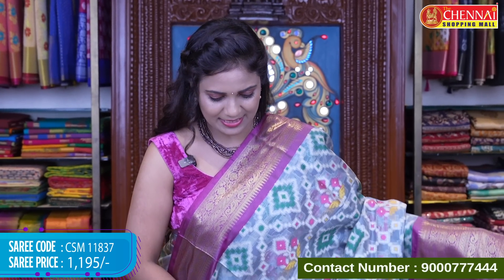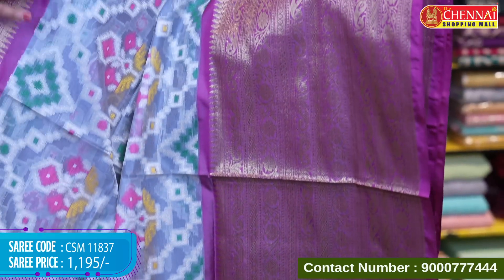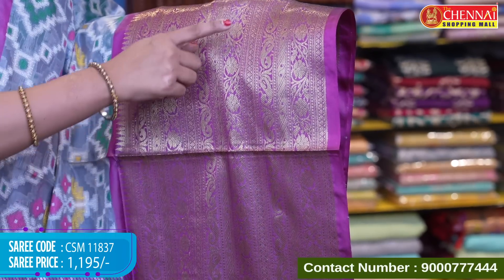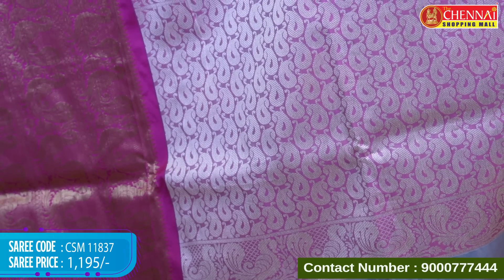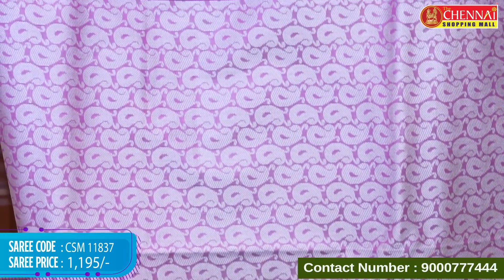Next saree: a beautiful gray with magenta piece. All over body features thread weaving in a geometrical pattern and floral design. Both sides have a magenta border — upper border is smaller with temples and floral lines, and bottom border is 14 inches with intricate floral lines, mangoes, florals, diamonds, and temples. Pallu is contrast with mangoes design, complete thread weaving, peacocks, and tassels. Blouse is also contrast with jacquard weaving, mangoes design, and border. Saree code CSM 11837, price Rs.1,195.